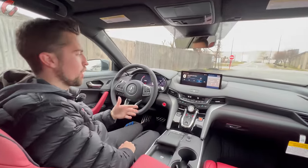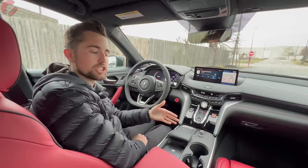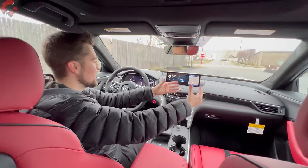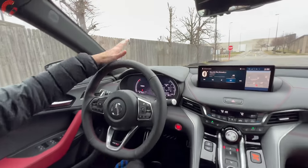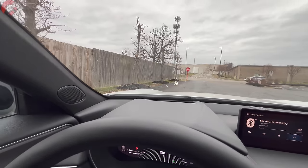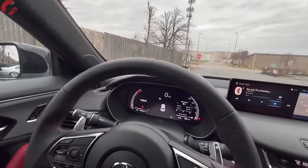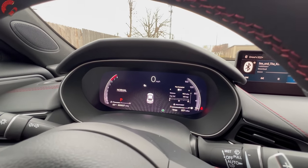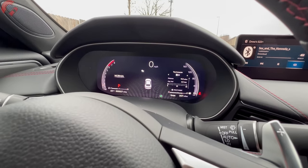For 2024, Acura eliminated the Advanced trim level, folding those premium features into other trims. On this Type S, you'll notice a new head-up display — the latest and largest version Acura has made, allowing a lot of different information to be displayed. There's also a new full digital 12.3-inch gauge cluster that reconfigures based on drive modes, similar to what the MDX has offered for a couple of years.